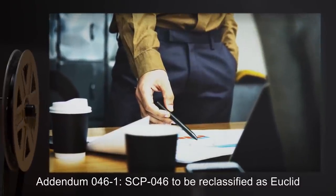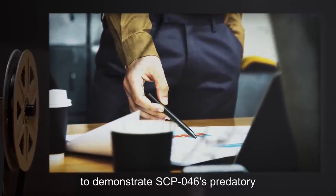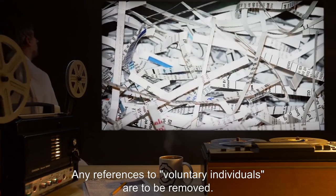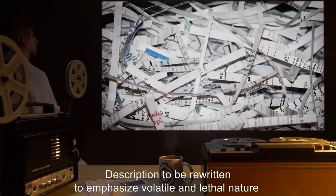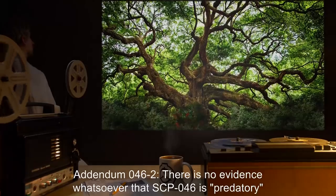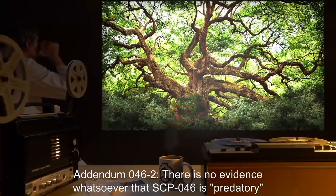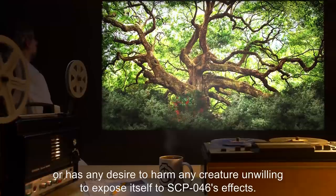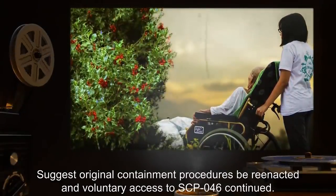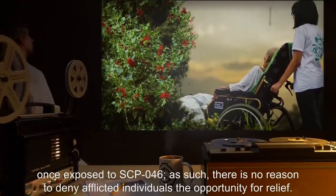Addendum 046-1: SCP-046 to be reclassified as Euclid, and primary containment document to be rewritten to demonstrate SCP-046's predatory nature, by Order of O5 Command. Any references to voluntary individuals are to be removed. Description to be rewritten to emphasize volatile and lethal nature of SCP-046 and potential threat thereof. Addendum 046-2: There is no evidence whatsoever that SCP-046 is predatory, or has any desire to harm any creature unwilling to expose itself to SCP-046's effects. Suggest original containment procedures be reenacted, and voluntary access to SCP-046 continued. No individuals are capable of breaching Foundation security once exposed to SCP-046.